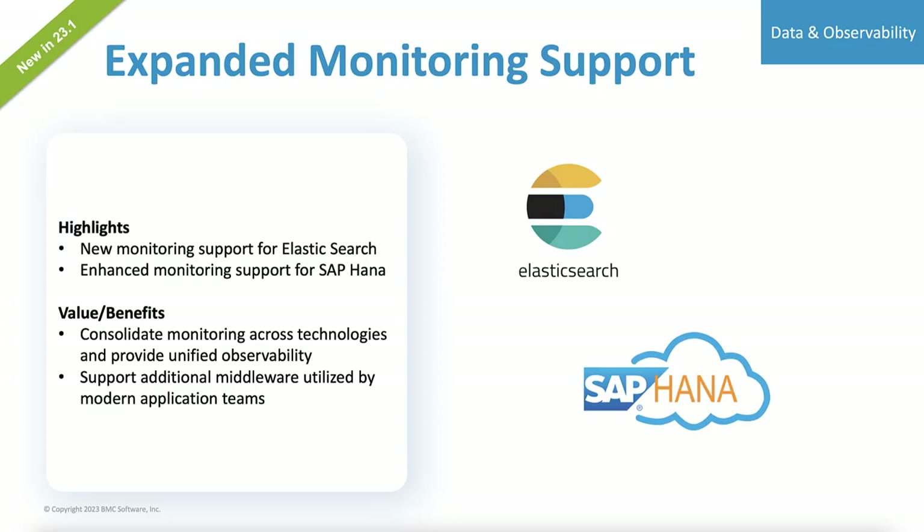If you're like most IT operations teams, you have to continue to monitor your existing technology while also learning how to monitor new technologies. In this release, we've tried to help you out. We've enhanced the SAP Monitor Knowledge Module for BMC Helix Operations Management and also introduced the Elasticsearch KM to help you monitor that technology as well, because we know the last thing you need is yet another monitoring tool to get full coverage of the resources that you have.